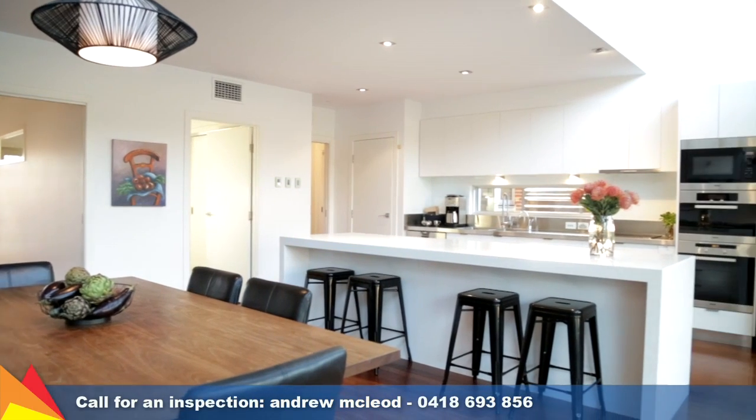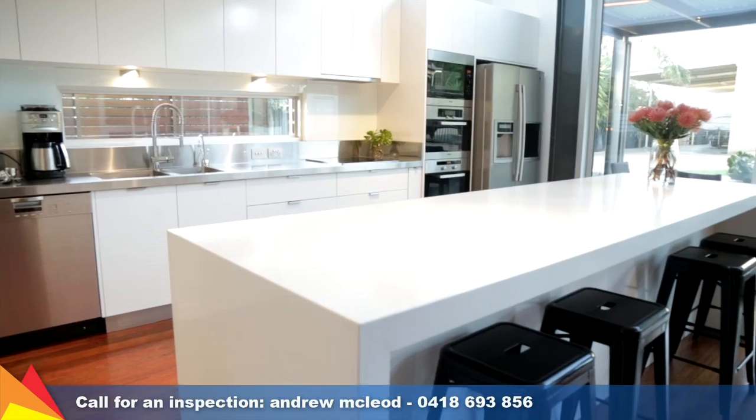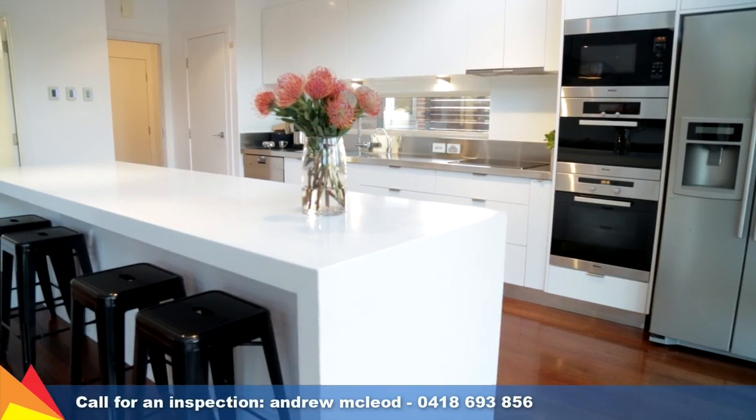Stylishly appointed with stainless steel appliances and bench top, the hero of the modern kitchen is the Quartam Quartz Stone Island bench with breakfast bar.